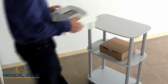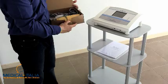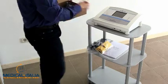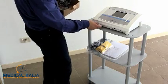Carefully placed in the package is the user's manual, the power cable, and spare fuses. We suggest you keep the original packaging in case it needs to be reused in the future.